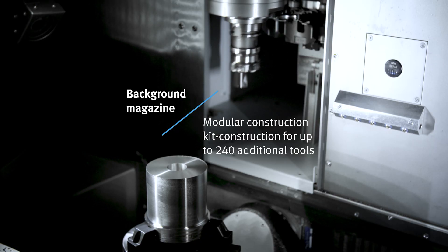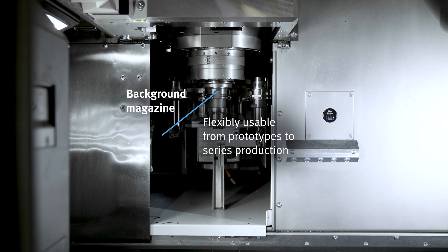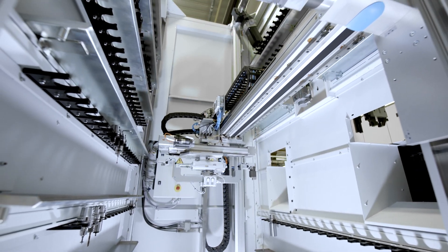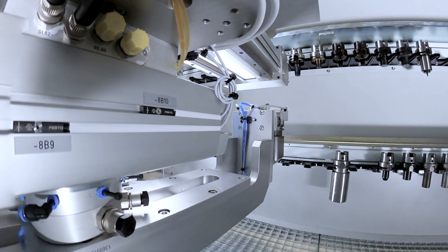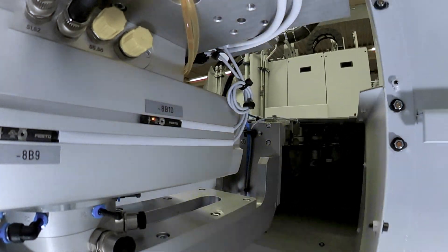For flexible production with the MT733, our customers need a variety of tools. The two times 64 tools in the machine magazine can be increased by another 240 tools in the background magazine. The background magazine, which we've developed together with Festo, possesses a modular structure and can be customized for all Stammer machines.